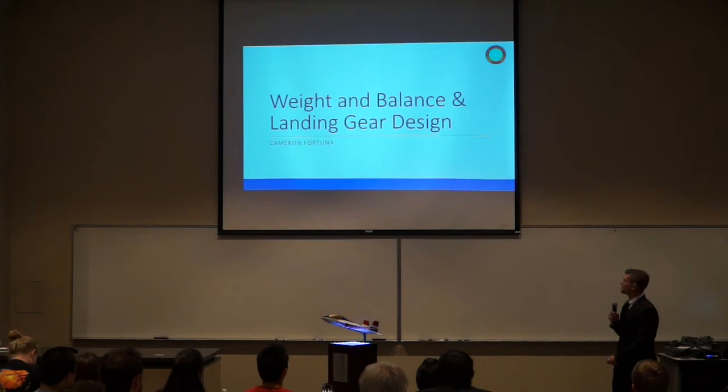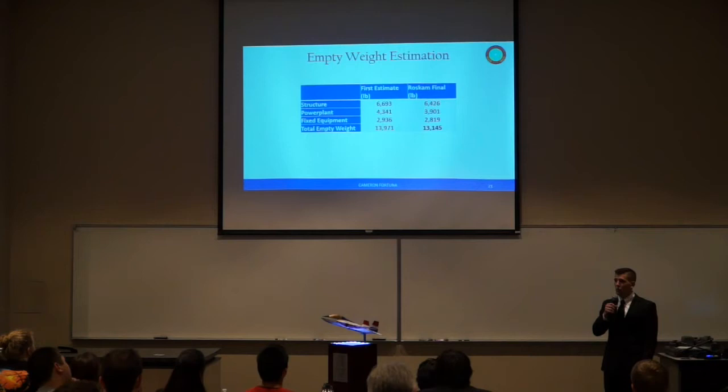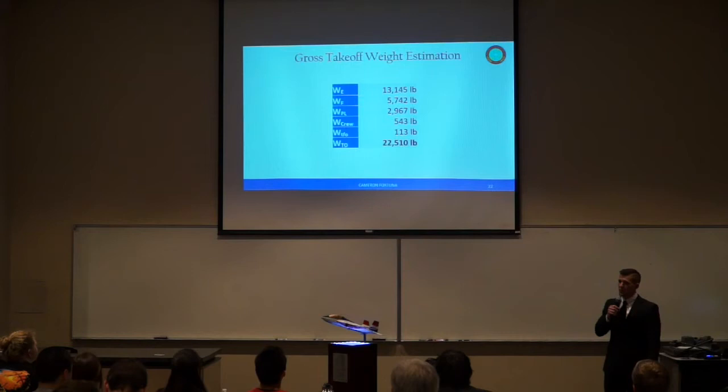I will now be discussing the weight and balance and landing gear design of the YT-80. To calculate our empty weight, we tabulated known weights and used Roskam's semi-empirical method to determine the remaining values. When possible, we calculated known weights using ANSYS and CATIA and compared them to Roskam's methods. We moved forward with Roskam's methods because the values were more conservative, resulting in an empty weight of 13,145 pounds. Adding fuel, payloads, crew, and oil gives a gross takeoff weight of 22,510 pounds.